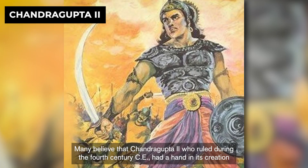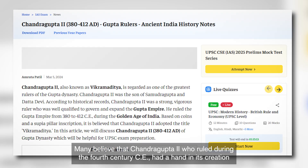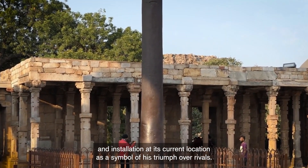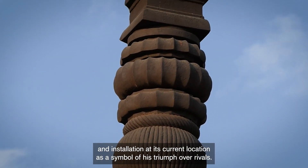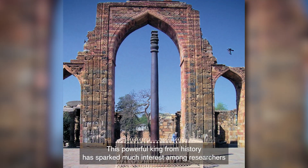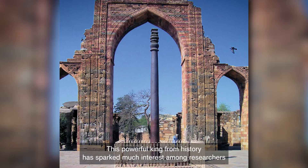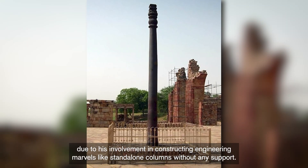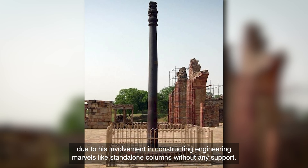Many believe that Chandragupta II, who ruled during the 4th century CE, had a hand in its creation and installation at its current location as a symbol of his triumph over rivals. This powerful king from history has sparked much interest among researchers due to his involvement in constructing engineering marvels like stand-alone columns without any support.